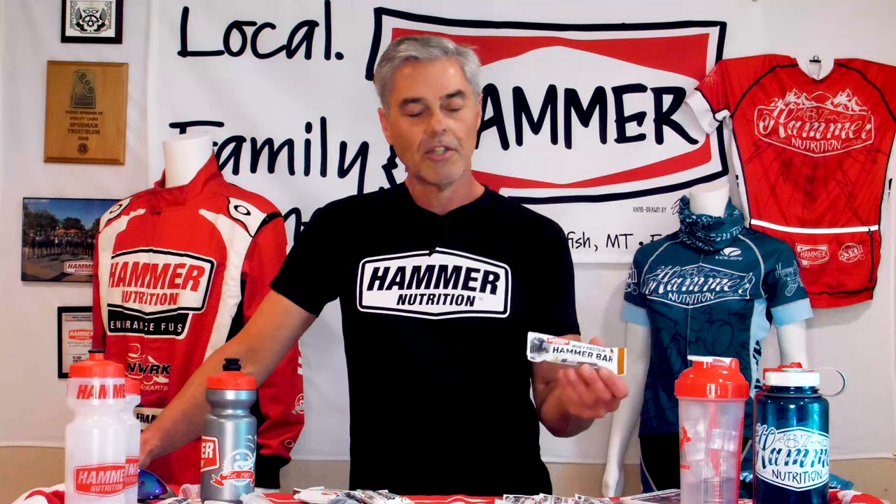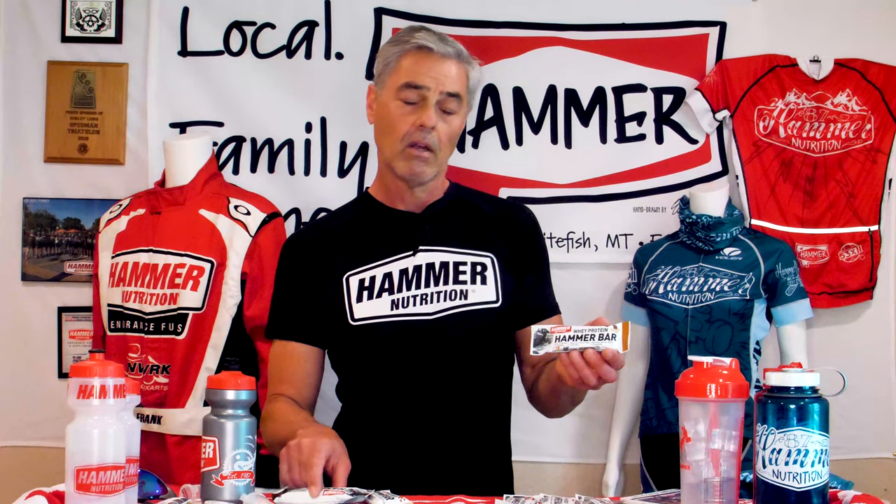Our whey protein bar uses grass-fed whey protein isolate, just like all of our other products. We use organic non-dairy Belgian dark chocolate in both our vegan protein chocolate peanut recovery bar and our whey chocolate peanut recovery bar.